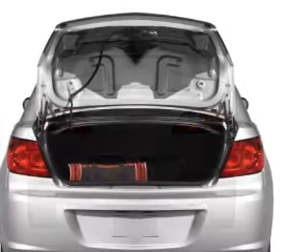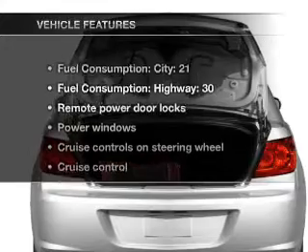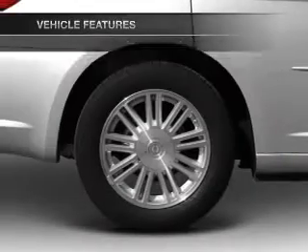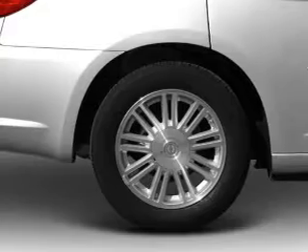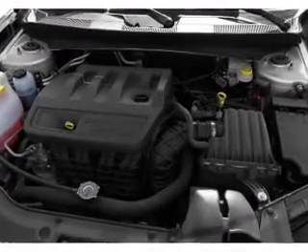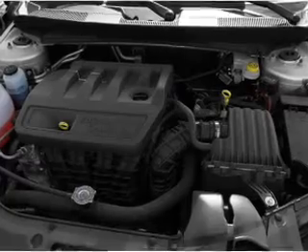Brake safely with the anti-lock braking system. And with these notable features, you won't want to miss out on the opportunity to own this amazing ride: air conditioning, power door locks, power windows, power steering, cruise control, power mirrors, and AM-FM stereo with a CD player.